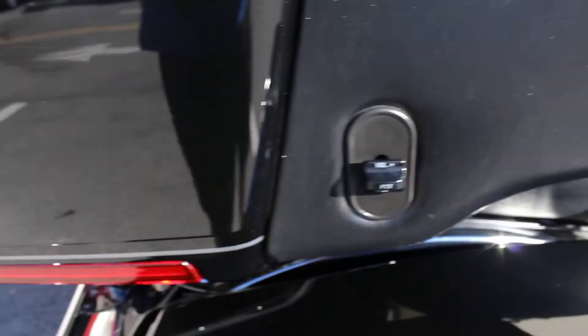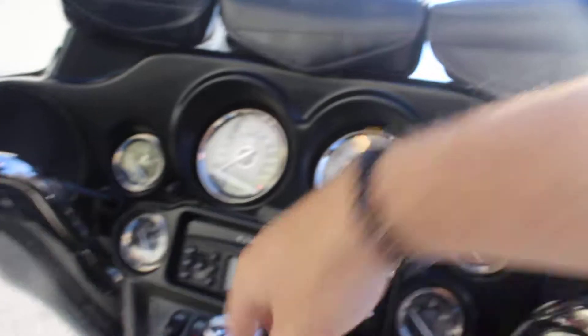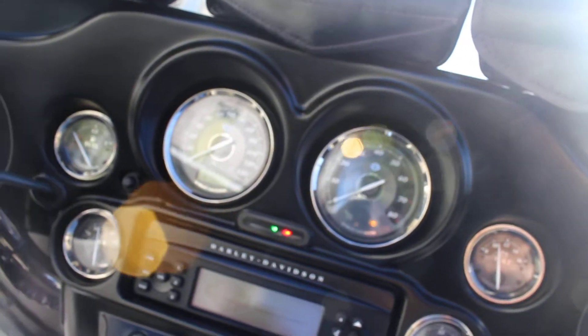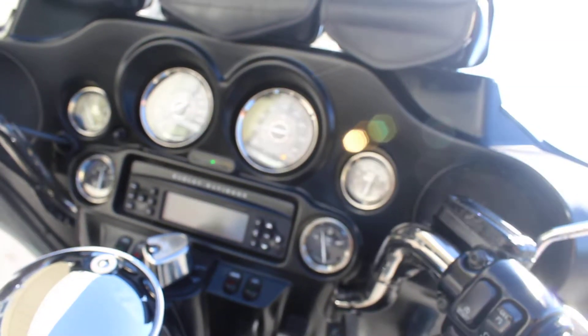These Limiteds are fully loaded — they've got the rear passenger control, volume control, cruise control, AM FM radio, and much more. Go ahead and start it up so we can hear it run. Eighteen thousand and forty-nine miles on this bike. And this one has ABS.